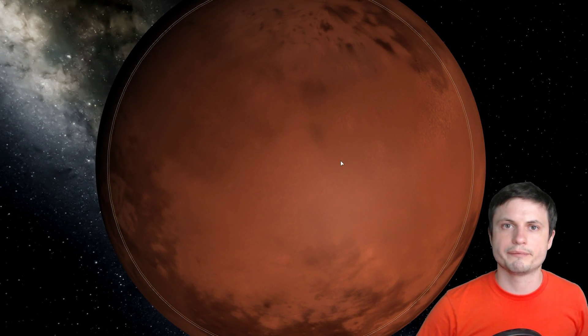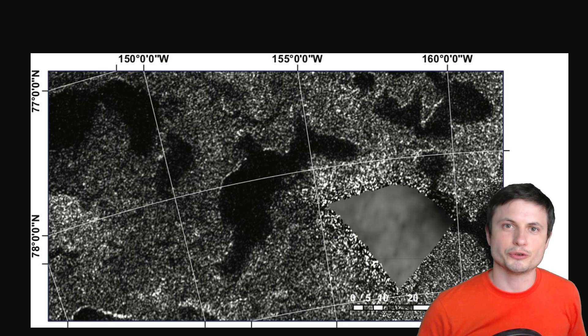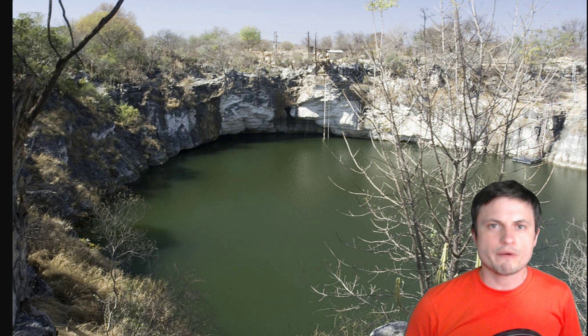It just so happens that some of the lakes in the North Pole, and specifically this lake known as Winnipeg Lacus — which just means Lake Winnipeg, the same name we have for a lake here on Earth — does seem to have these unusually steep rims. It's very difficult to explain how this was formed.